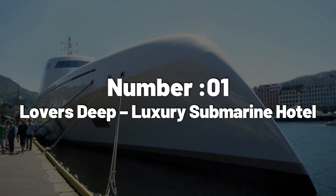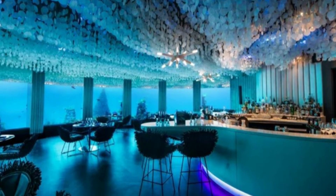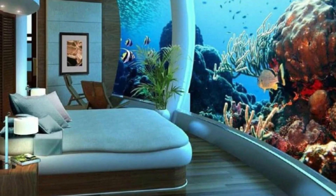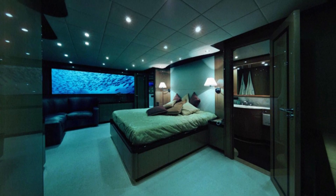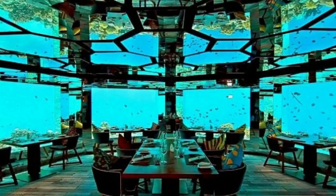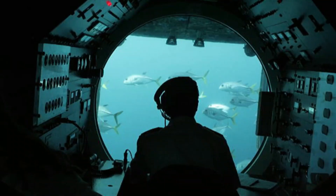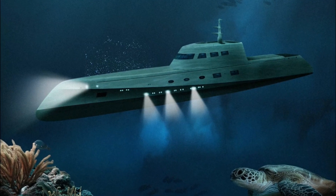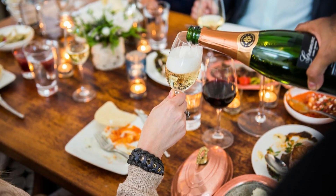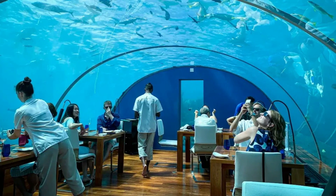Number 1: Lover's Deep Luxury Submarine Hotel. At $150,000 a night, the Lover's Deep Luxury Submarine Hotel takes the title as the most expensive hotel in the world. While it may not offer the traditional hotel experience, it certainly offers a unique and unforgettable one. Located in St. Lucia, this hotel is actually a fully equipped submarine that can be navigated around the Caribbean to suit the guests' desires. With five-star accommodation beneath the waves, complete with a personal captain, private chef, and butler, guests can also enjoy speedboat transfers, helicopter transfers, beach landings, and even champagne-soaked breakfasts. The Lover's Deep Submarine truly provides the ultimate in luxury and an experience like no other.